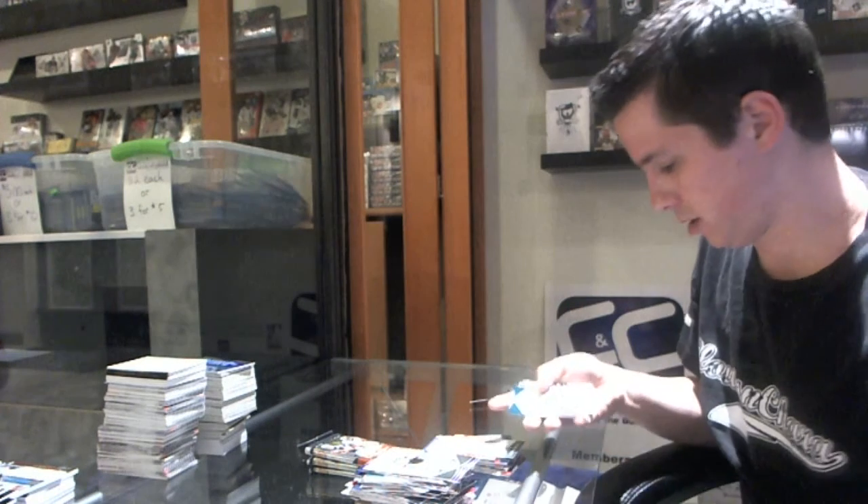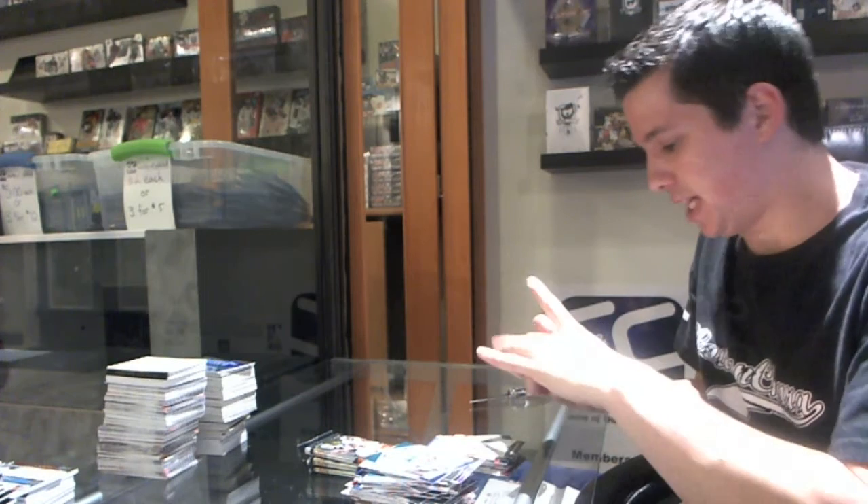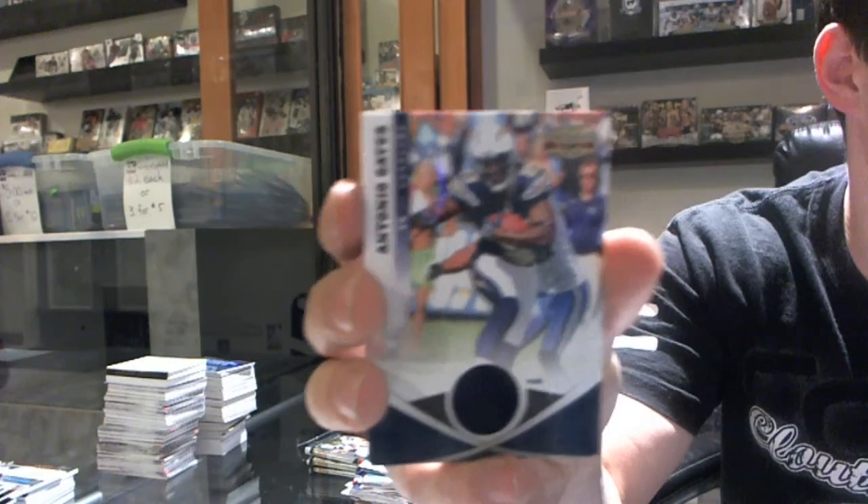Base card — so I think we're still waiting on two hits, if I'm not mistaken. Oh, here's one! Number 8 of 50, Jersey Prime — patch of Antonio Gates.